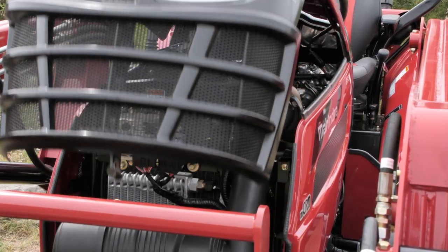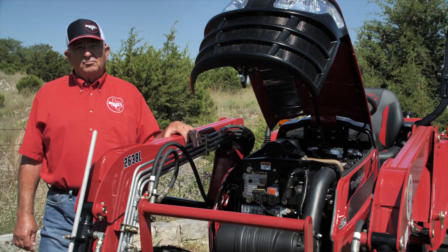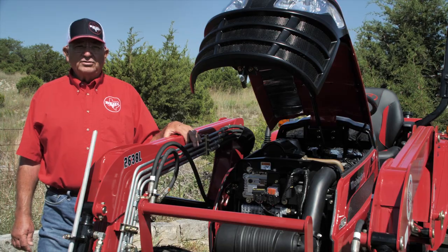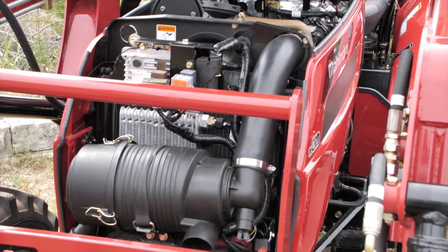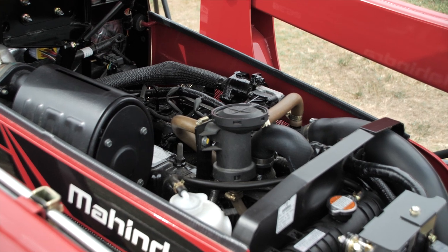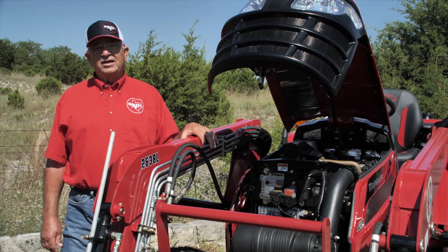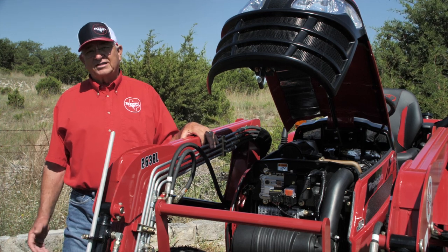The four-cylinder naturally aspirated water-cooled diesel has wet replaceable sleeves, making engine repair simple. The engine produces 37.4 horsepower. No diesel particulate filter means no downtime for filter regeneration, no wasted fuel from regeneration, and no fire risk from the heat this process creates.